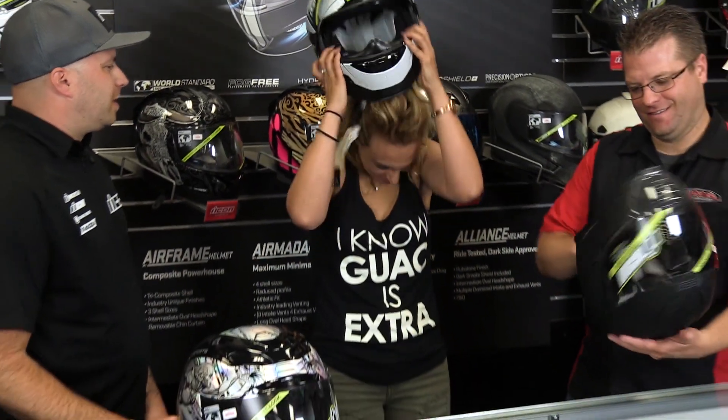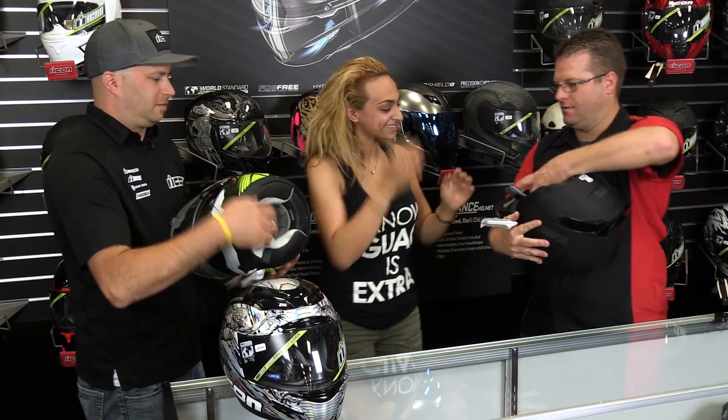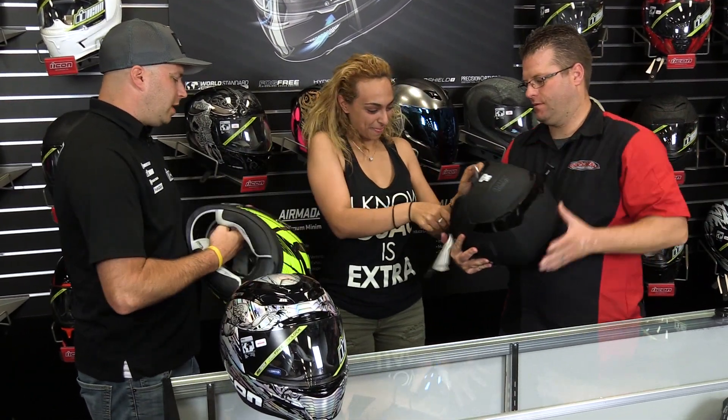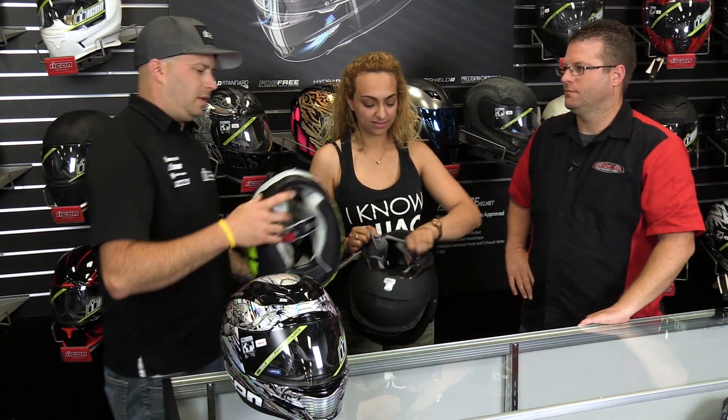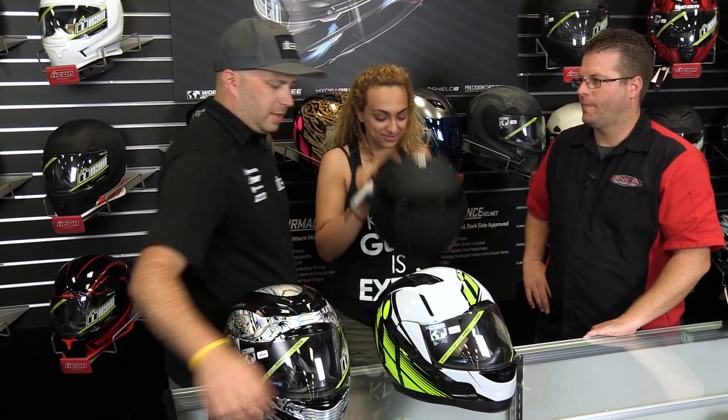Still too big. On a normal day you probably would have left with this one, thinking it's comfortable — but then you go ride and notice it just turns into a big, loose mess.